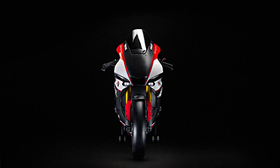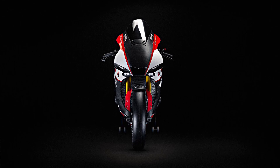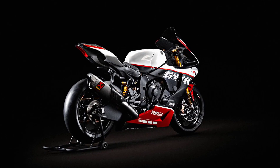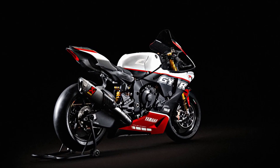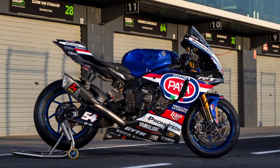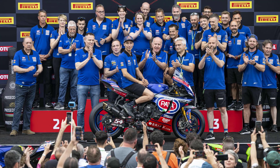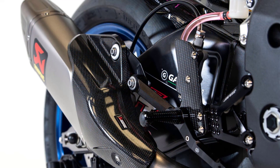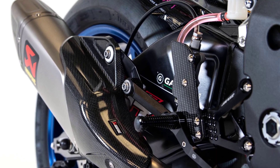The R1 GYTR Pro 25th Anniversary Limited Edition is the ultimate track weapon, presenting a rare and exclusive opportunity to experience world championship winning performance with a machine built to a specification as close to a World Superbike racer as it is possible to get. Developed by the same Yamaha Motor Research and Development Europe racing engineers responsible for the world championship winning R1 World SBK machine, the range of GYTR Pro performance parts makes World SBK performance available to Yamaha customers for the first time.